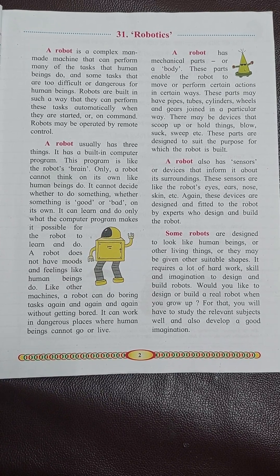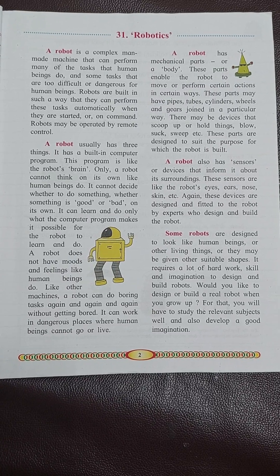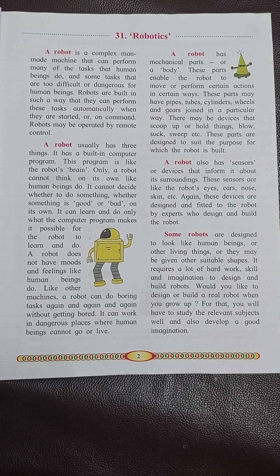A robot is a complex man-made machine that can perform many of the tasks that human beings do, and some tasks that are too difficult or dangerous for human beings.